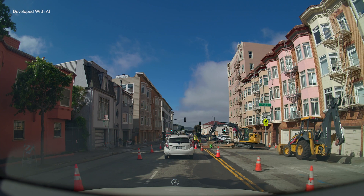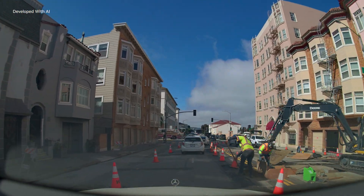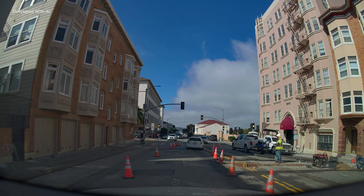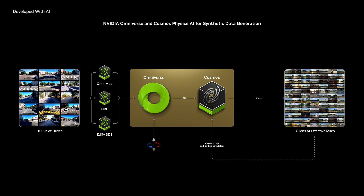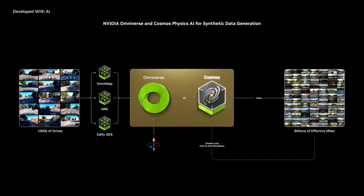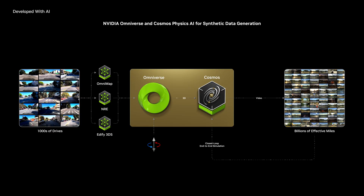Building safe autonomous vehicles means addressing edge scenarios, but real-world data is limited, so synthetic data is essential for training. The autonomous vehicle data factory, powered by NVIDIA Omniverse, AI models, and Cosmos, generates synthetic driving scenarios that enhance training data by orders of magnitude.